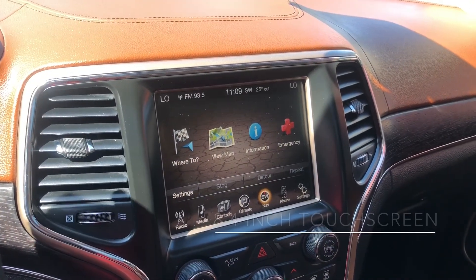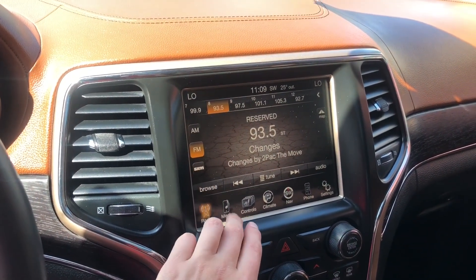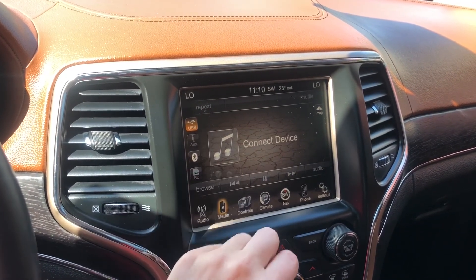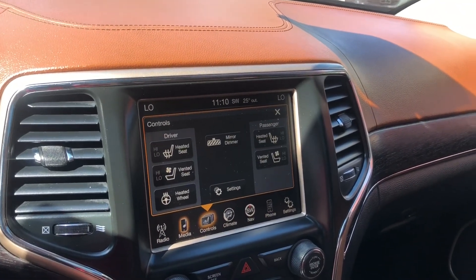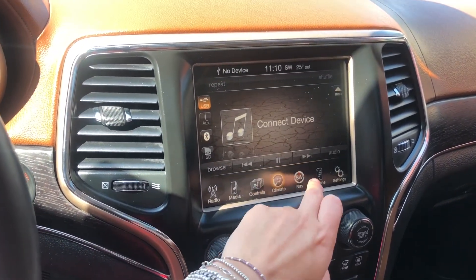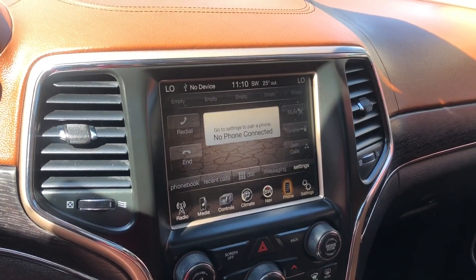Moving over to our 8.4-inch touchscreen, this is our radio. We also have SXM. We have our media, so you can play your phone through a USB port, the auxiliary port, or Bluetooth. We have our heated seats, vented seats, and heated steering wheel, climate controls, navigation, and Bluetooth so you can connect your phone and make phone calls.